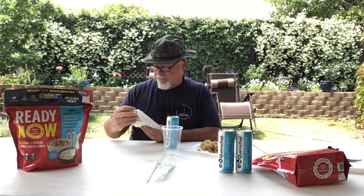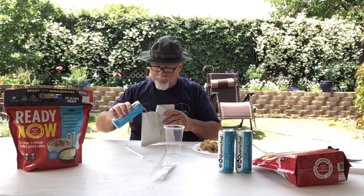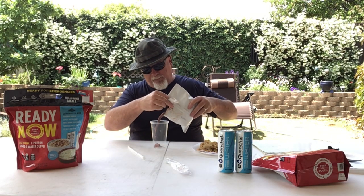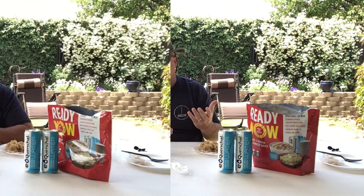Now we're going to mix up our chocolate protein shake. The instructions say to open the pouch, get rid of the oxygen absorber, and pour one can of water into the protein shake powder — a one-to-one ratio, easy enough. Very tasty — you have a very pronounced chocolatey flavor with a little bit of that whey taste you're going to get with any protein shake. I think that's very good.